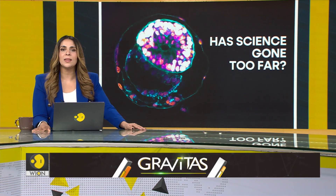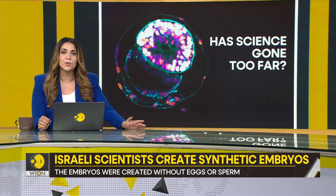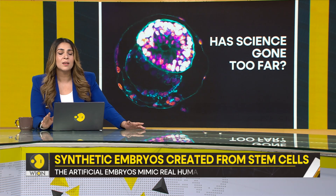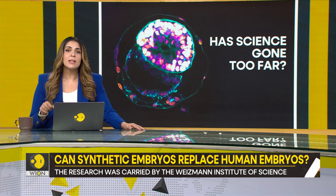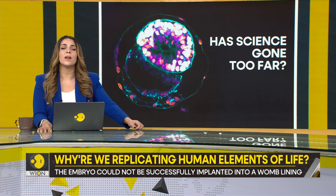Our next story is stranger than science fiction. It concerns the creation of a synthetic embryo — basically a structure that mimics real-life human embryos, only made entirely of synthetic or stem cells without using sperm, eggs, or even a womb. Sounds bonkers, right? Perhaps even dystopian. But synthetic embryos are coming for us, all thanks to Israel.